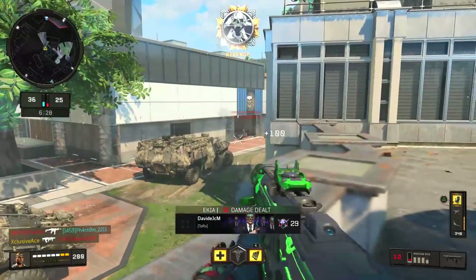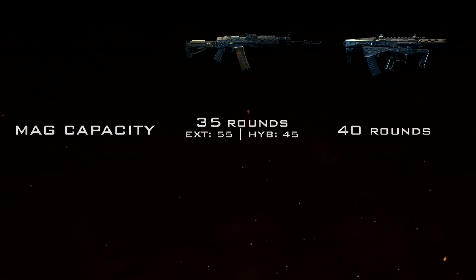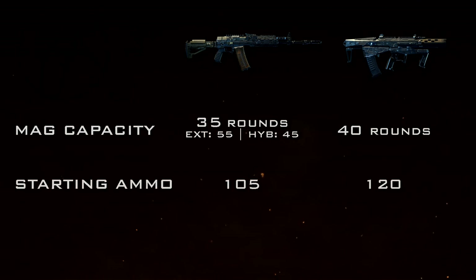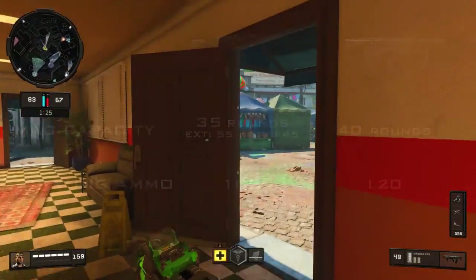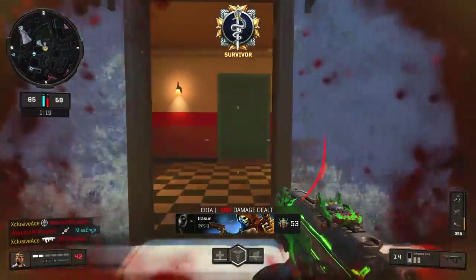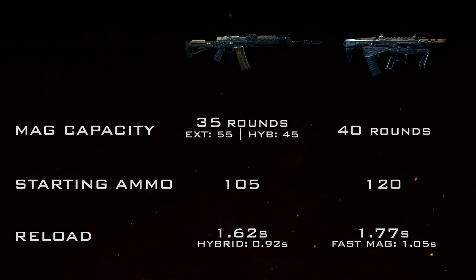On magazine capacity, the KN57 has a standard mag of 35 rounds versus the Maddox's 40. The KN has magazine attachments — Extended Mags bumps it to 55 rounds, more like an LMG, or Hybrid Mags takes it to 45 with a faster reload. For total starting ammo without attachments, the KN has 105 rounds versus the Maddox's 120, though Extended or Hybrid Mags on the KN can actually give you more total ammo than the Maddox.